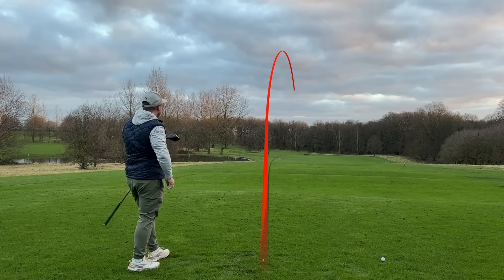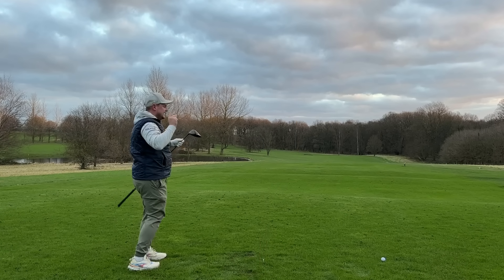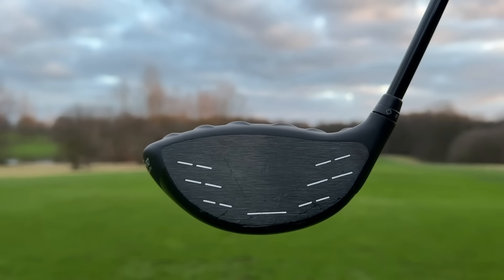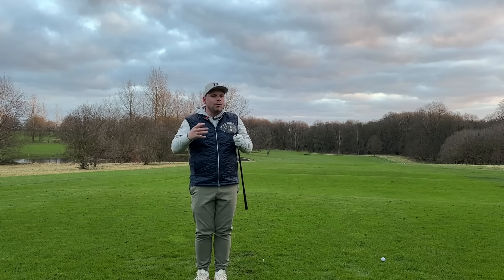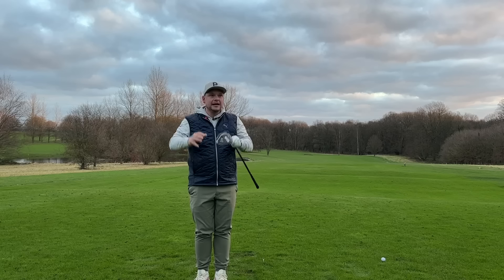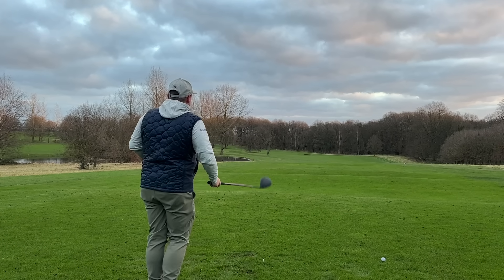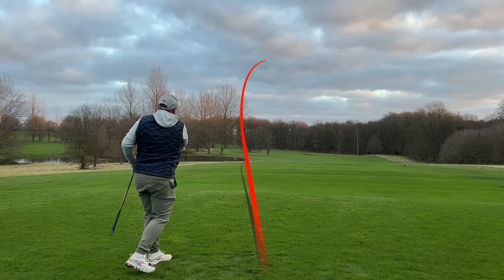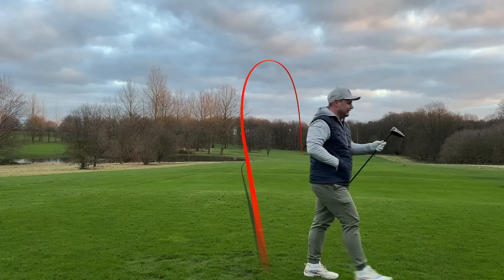Check that out — that is an absolute rocket down the right-hand side. And the beauty about that is I'm going to show you where I've struck that on the face, because that was nowhere near the center. The first shot — that nice low knuckleball — was a center strike, probably around 2,200 spin and maybe 160 ball speed. The one I've just hit out of the toe is probably around 2,000 spin, maybe 157 ball speed. I know this because I've been in the studio already and tested this driver.